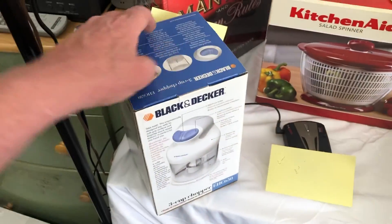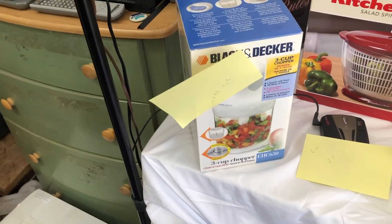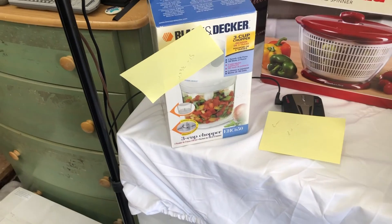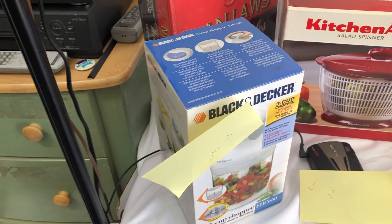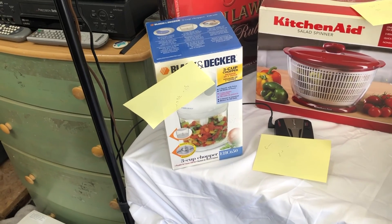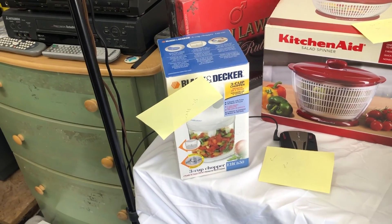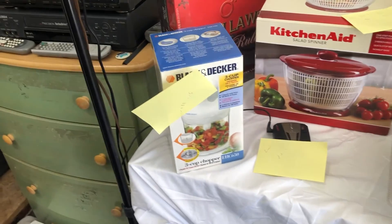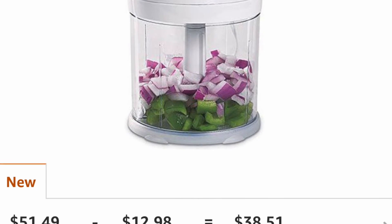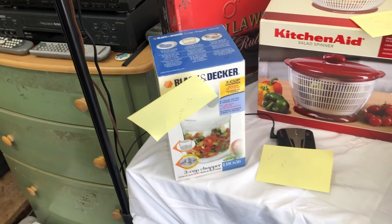Same thing with the Black & Decker thing here. It goes for $51 with a $38.51 payout — I don't know if anybody would pay $51 for that thing, but the rank is good. Even if I drop it down a little, put it in the middle, or sell it as used like new — all these are brand new — it would still be worth it for the $3 or $4 that I paid for it.